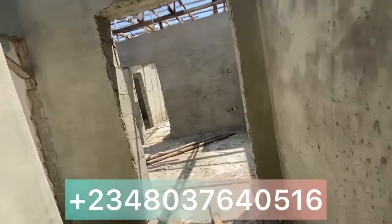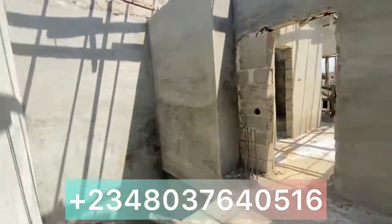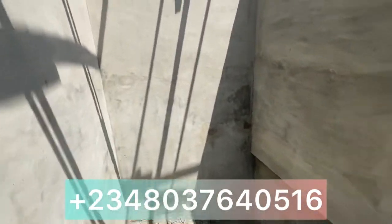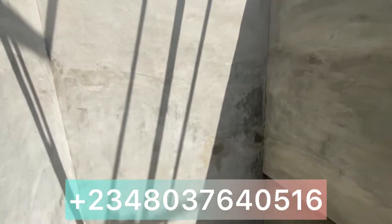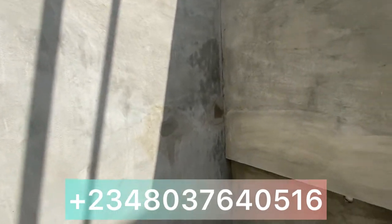That is the whole three-bedroom semi-detached duplex, right here in the Castle Estate, going for 35 million classic finish and 40 million royal finish. Thank you.